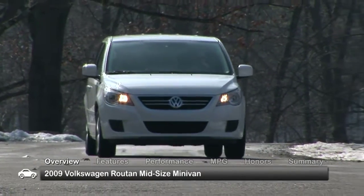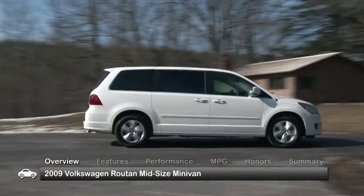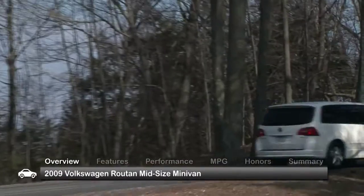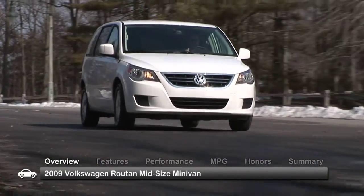Even with an expanding crossover market, minivans still hold the forefront of the family hauling game. With this in mind, in 2009, Volkswagen unveiled the Routan, a mid-sized minivan with sporty styling and features to please the whole crew.